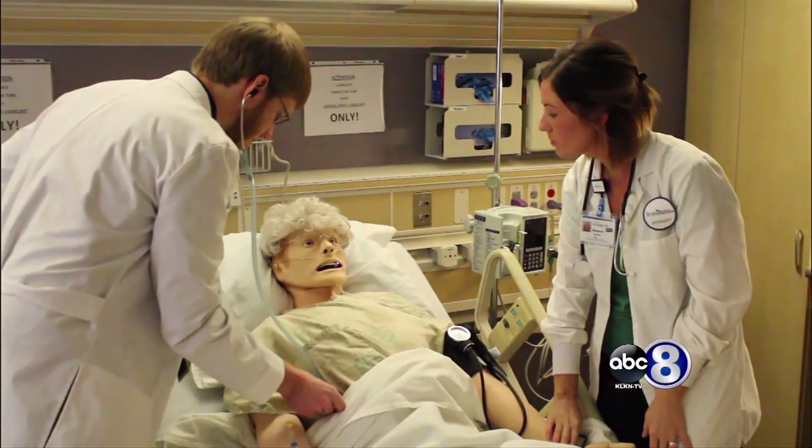Just having that feeling of your patient passing away — it was a very real experience. I've never worked with a patient that passed away before, and so that's an experience that I'll know how to hopefully handle.